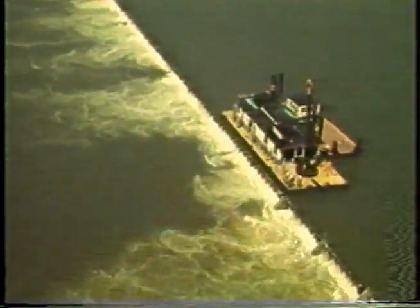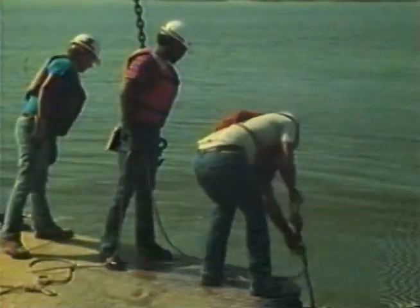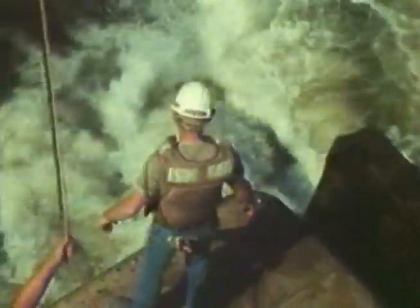The wicket section of the dam at Lock 52 consists of 487 timber wickets, each 4 feet wide, which are raised and lowered by a crew operating the steam-powered maneuver boat. This work is physically difficult and potentially dangerous, and must be done in all kinds of weather.